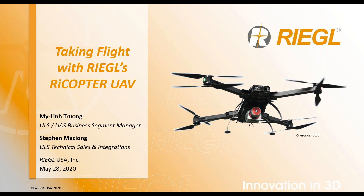Today we'll be presenting Taking Flight with Regal's Rycopter UAV — Regal's turnkey UAS LiDAR solution from one manufacturer. Please note at the bottom of your screen there is a question box. Feel free to add your questions during our session and we'll do our very best to answer them all at the end.